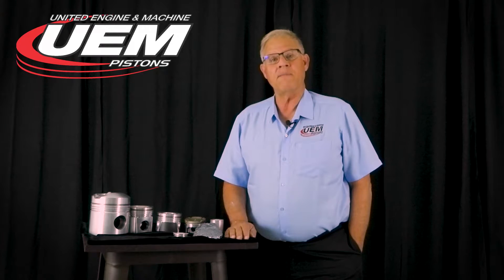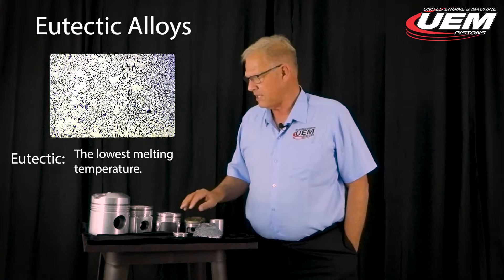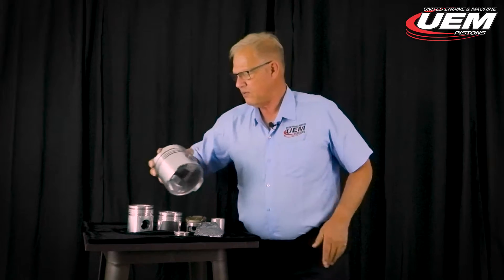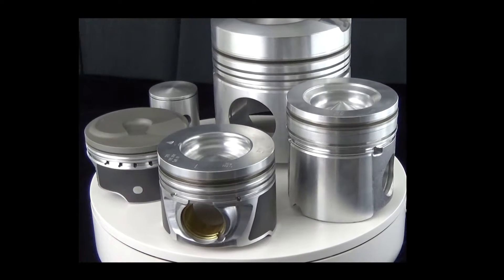Today we're going to talk about piston alloys, and specifically about eutectic alloys. I would say that probably 98% of all the pistons used in the aftermarket today are eutectic alloys. These examples we have here range from the largest — a big diesel — down to the smallest, which is a two-cycle application. These are all eutectic alloys.